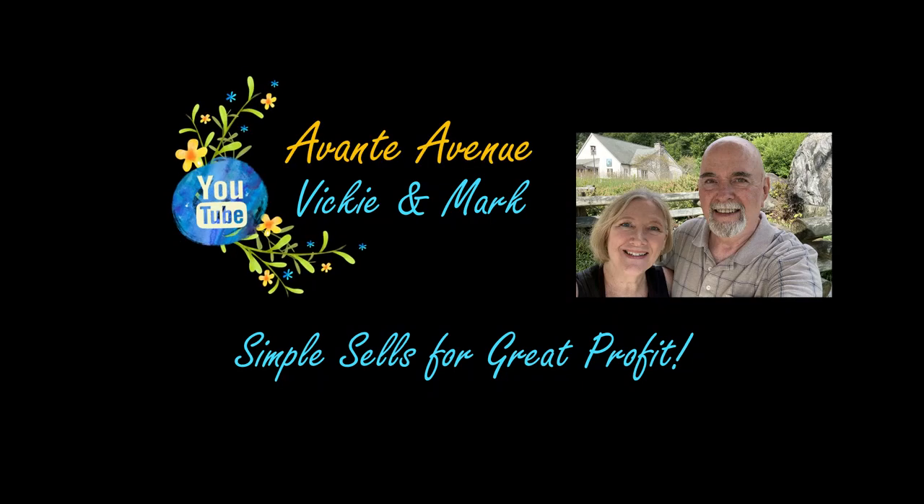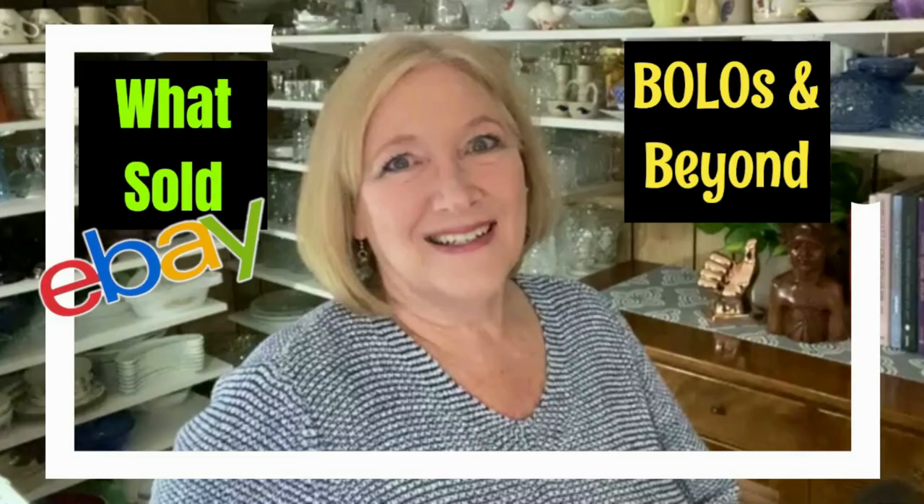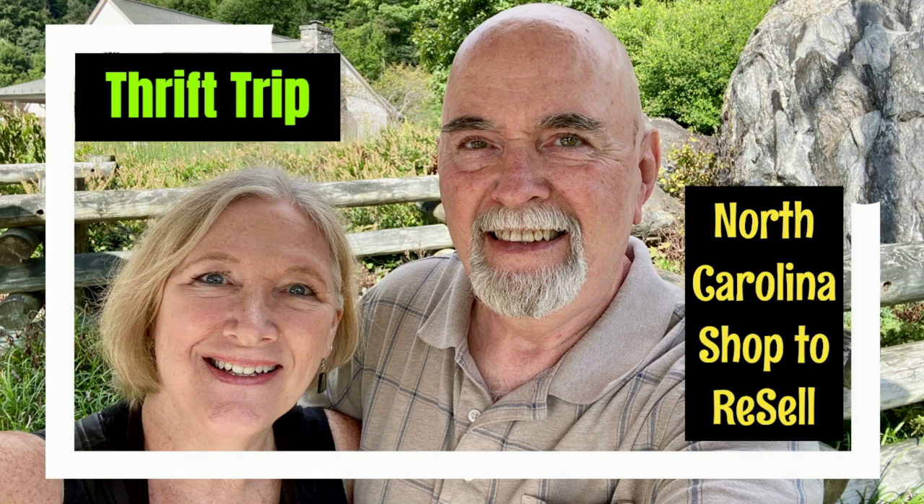Welcome back. I'm Vicki with Avante Avenue and I have another What's Sold video for you today. I call it What's Sold Bolos and Beyond because I take you behind the scenes and show you some eBay bolos — things you know have sold. Bolo meaning be on the lookout.